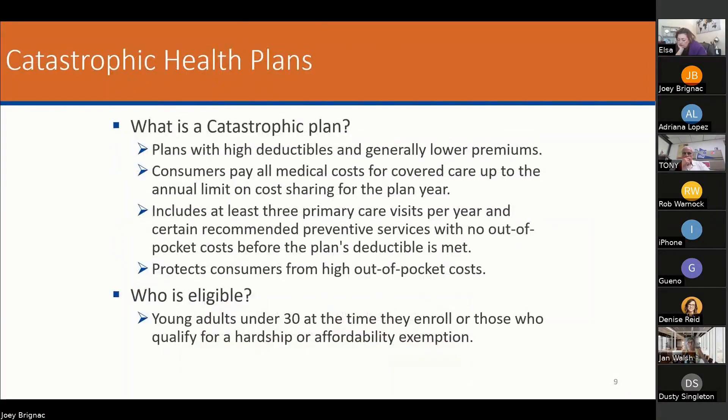There is a catastrophic plan. You have to be under 30 to get it. It is basically a hospitalization plan. I honestly don't know of a carrier that even has it — I think United has one, but it's not even really sold. It is on there and available, so it is part of the presentation.